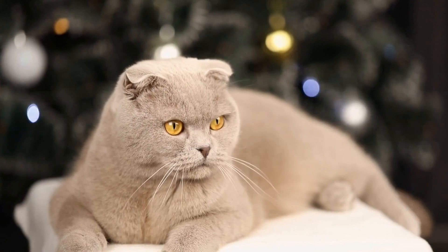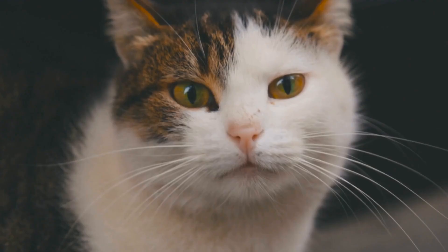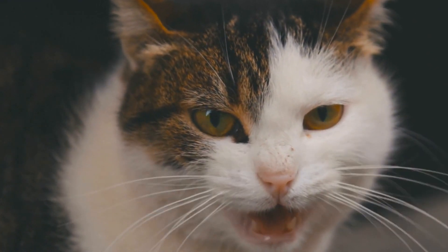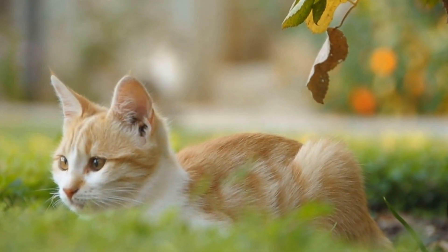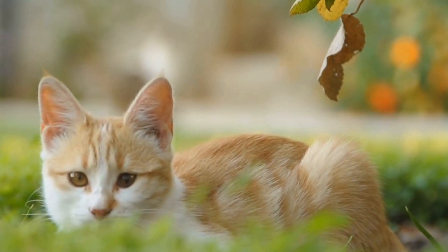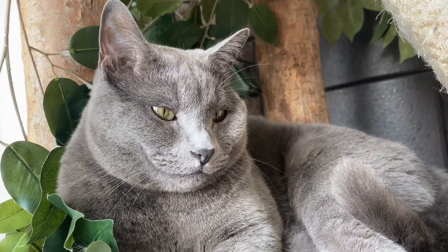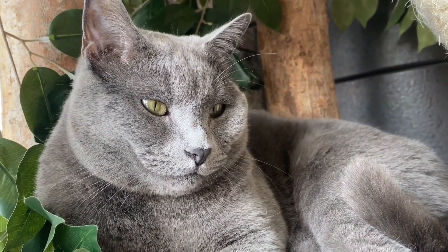Apart from their physical beauty, Himalayan cats have a gentle and affectionate personality. They thrive on human companionship and love to be in the company of their owners. These cats are known to be calm and serene, making them perfect for families and individuals seeking a companion who will bring tranquility into their lives. Himalayans are lap cats who enjoy curling up next to their humans and are more than happy to spend the day being showered with love and attention.